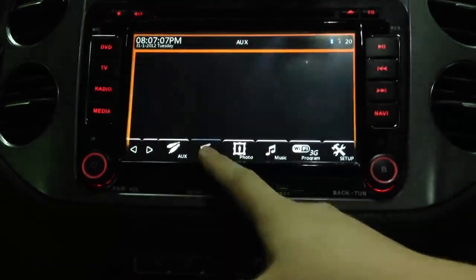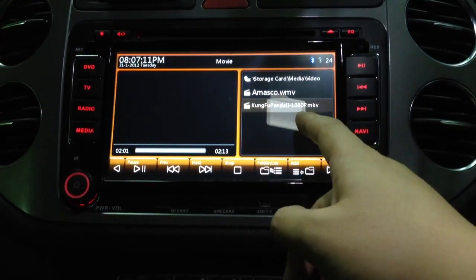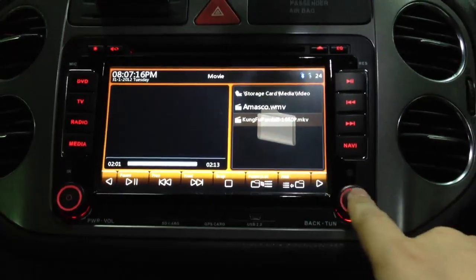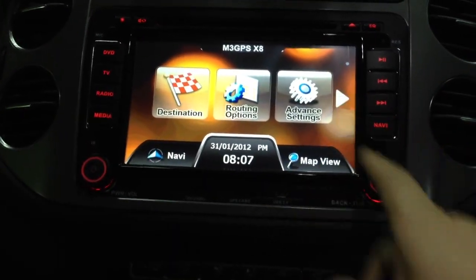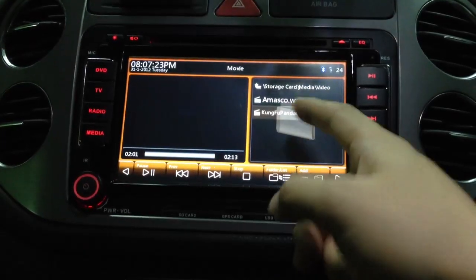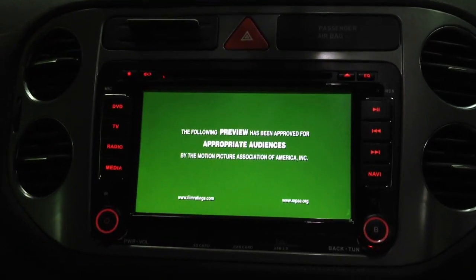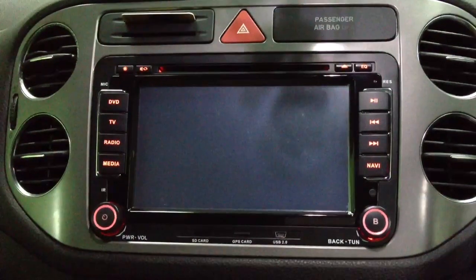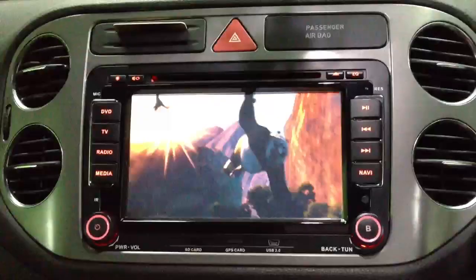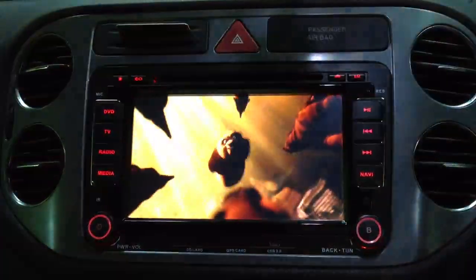And this is for movie. For example, we can play the MKV file, RMVB file. The navigation is running — press the button and the navigation will start up. We turn off the navigation first and play the movie to show how it works. Is this so sharp and clear? This is a 1080p movie file. The sound quality is also very nice.